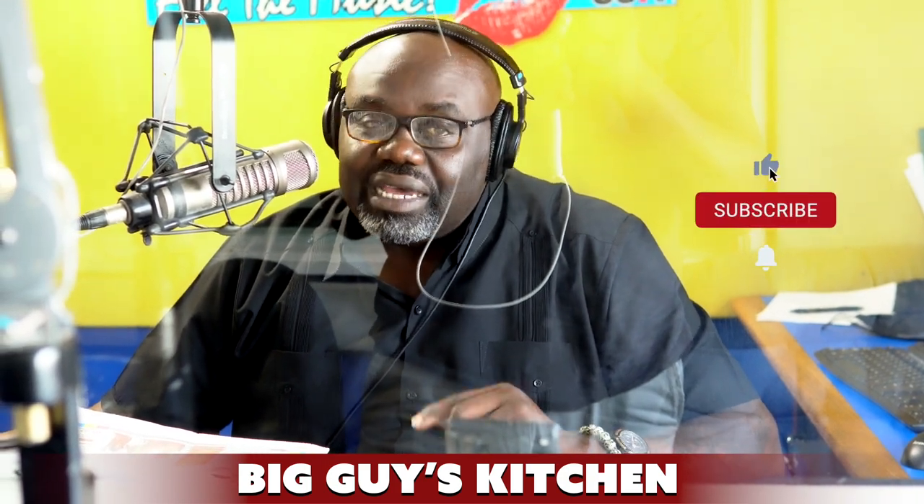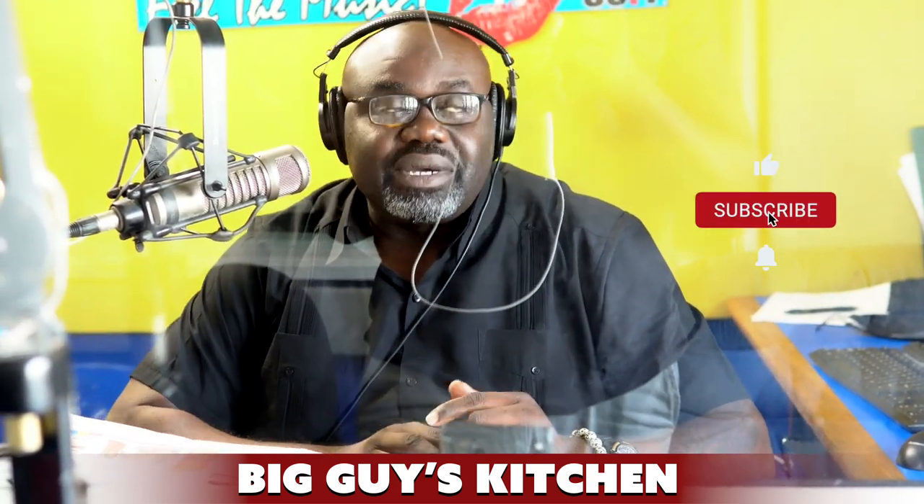And that is your chicken Caesar pasta salad — that's what's going on in big guy's kitchen today. I'm salivating already because that sounds really, really good, and it's real simple and easy to put together as well. So go ahead, give it a try — guaranteed the family's gonna love that one.